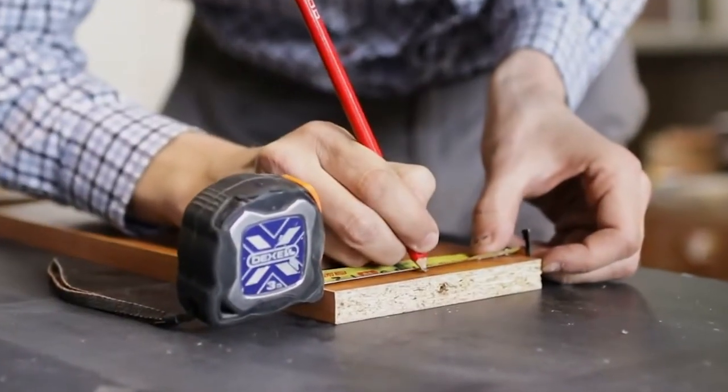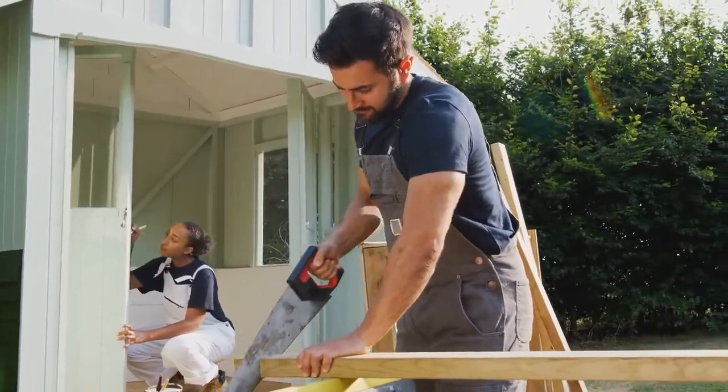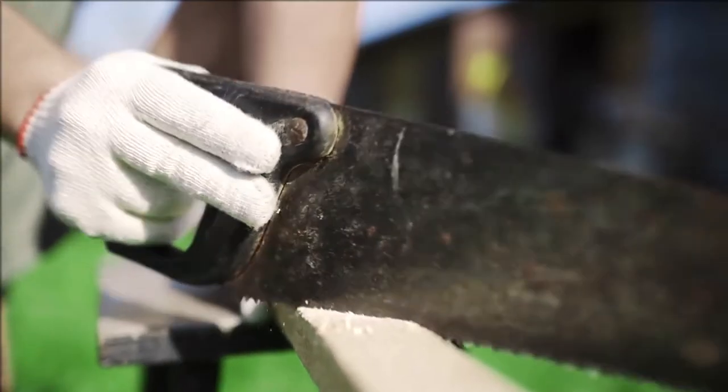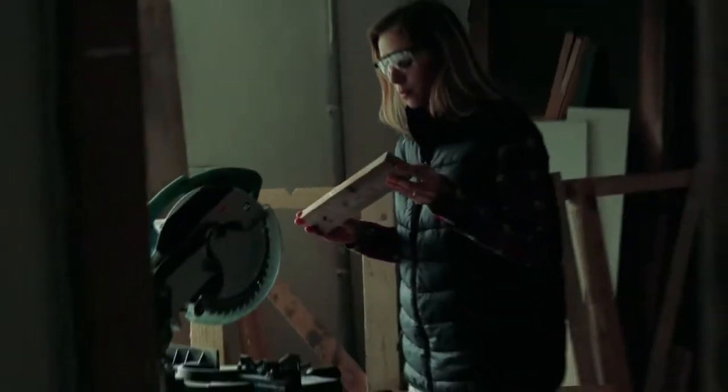Hello everyone! If you've ever tried to accomplish a do-it-yourself woodworking project at home, we're willing to bet that there has come a moment where you've used a handsaw multiple times on the same type of wood, and no matter how hard you try, you just cannot get the right angle to make two pieces of wood seamlessly fit together.